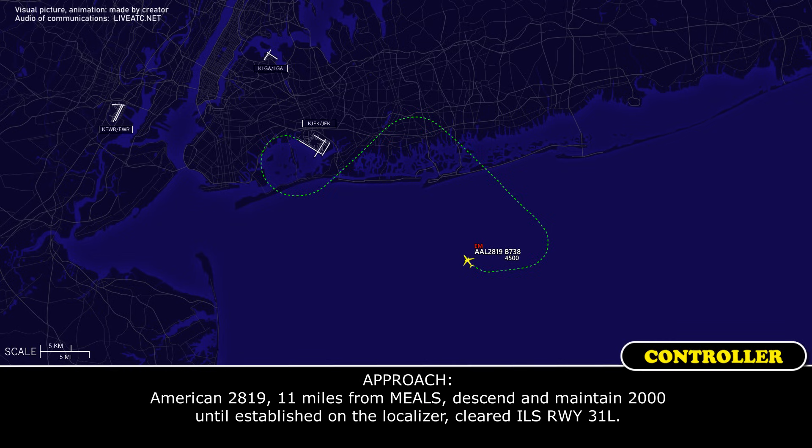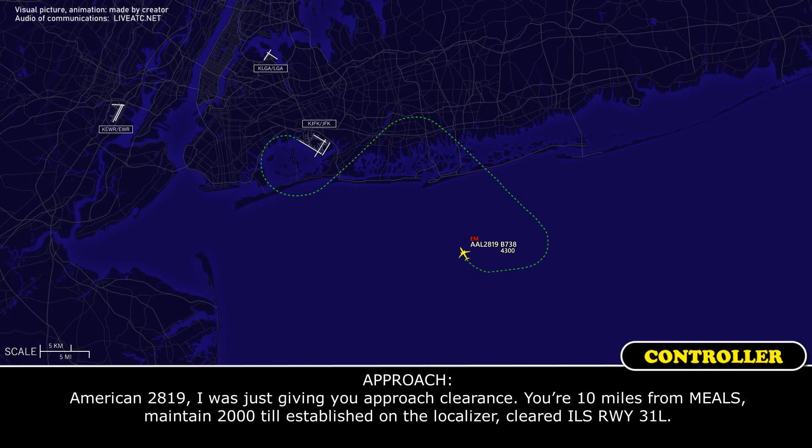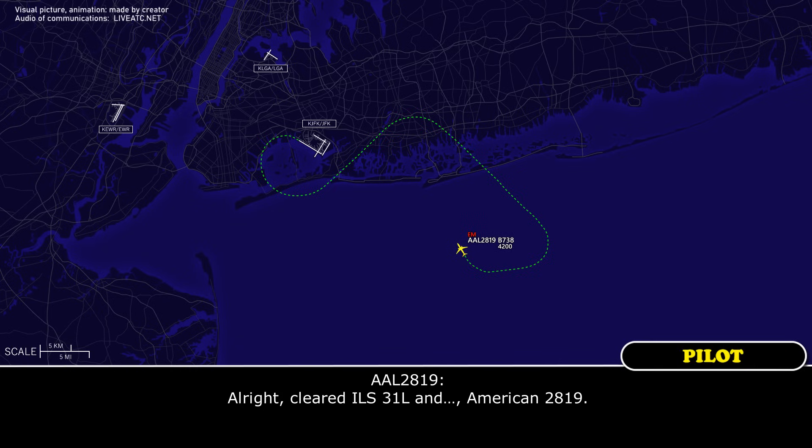American 2819, 11 miles from MULES, descend and maintain 2,000 until you're established on the localizer, cleared ILS runway 31 left. All right, you were blocked on that for 2819 — somebody blocked you. American 2819, you're 10 miles from MULES, maintain 2,000 until established on the localizer, cleared ILS runway 31 left.